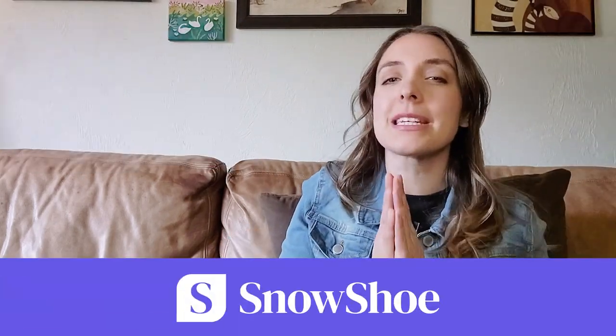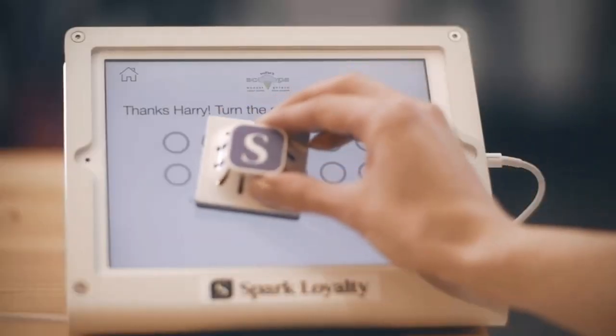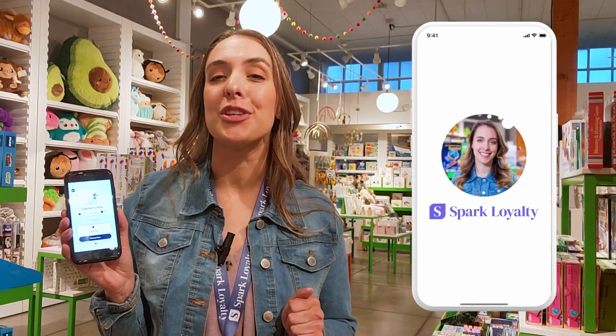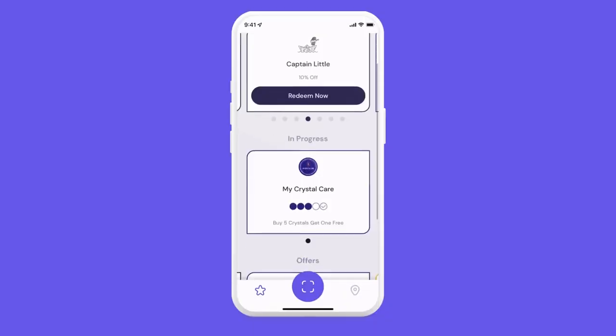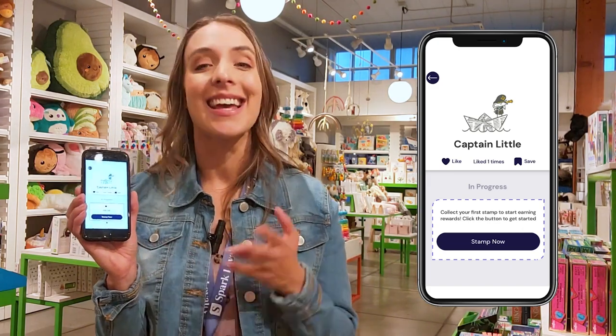As he says, a loyalty program allows you to connect to those customers who are most likely to buy from your store. At our toy store, we partner with Snowshoe in order to engage customers and keep them coming back. Snowshoe developed the Spark Loyalty system specifically for independent retailers. Today, I'm going to tell you about the new Spark Loyalty app — a tool that can put all of your offers right in the hands of your most frequent customers and can bring new shoppers in the door. This new app is free for any shopper and puts your store with your logo and your brand into the palm of their hand.